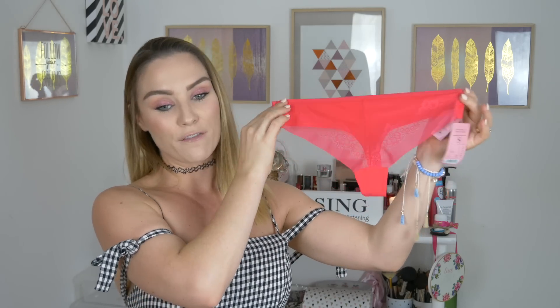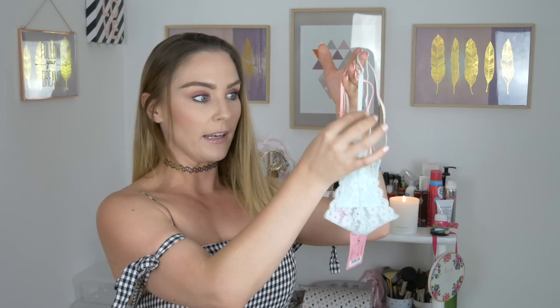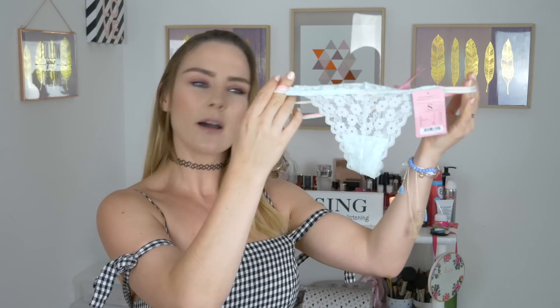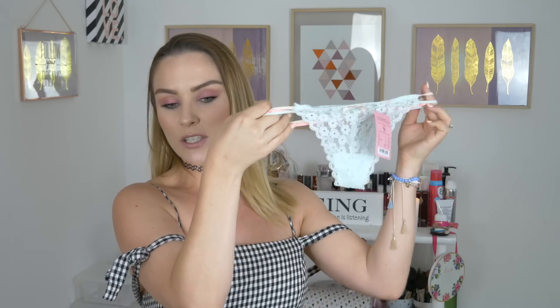Both thongs will look absolutely gorgeous with that fuchsia bra. The third thong I bought was 8.99. It has a really thin thong part at the back which looks so sexy, and then three separate straps across the back — a peach one, a mint green one, and a pink one. The front of the thong is mint green with a really cute bow on the front and lovely lace detail. I'm really looking forward to wearing this one.